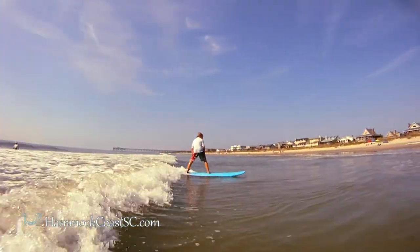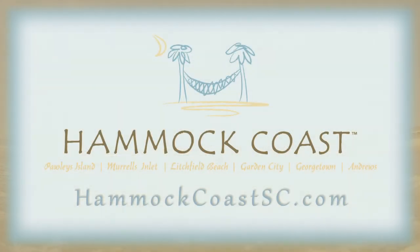To find out more about the Hammock Coast of South Carolina, go to HammockCoastSC.com and start planning your dream vacation today.